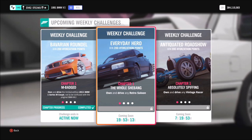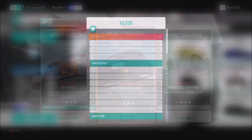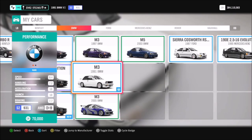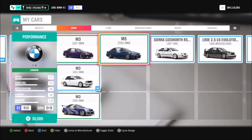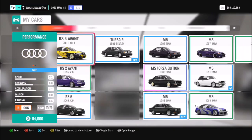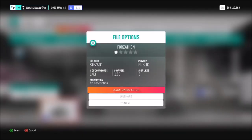This week's challenge is called Everyday Hero and it wants you to use a retro saloon to complete all of the challenges. If you hop into your garage and filter retro saloons you'll see all the options available to you. There are quite a lot in there, which gives you lots of choice, but in the end I went for my 1991 BMW M3.